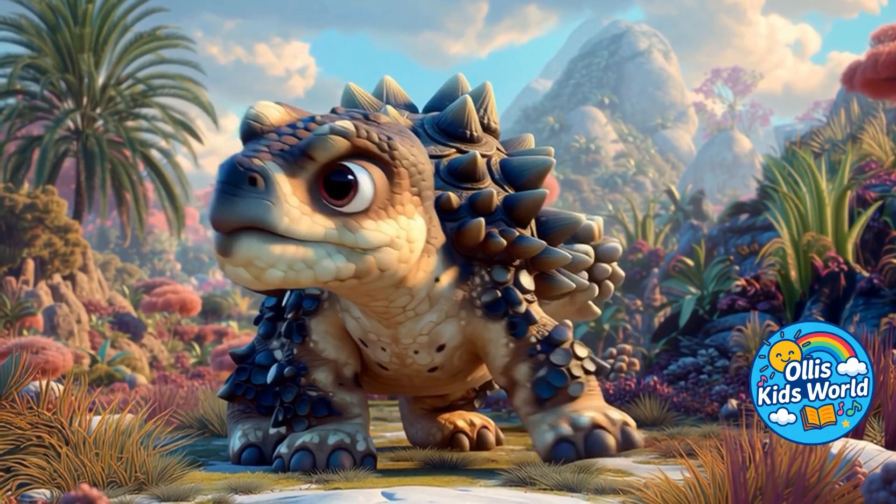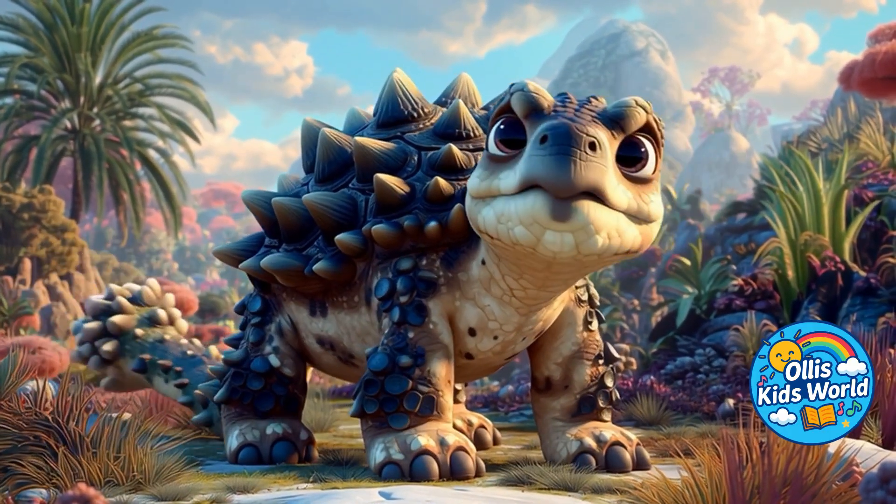A special feature was its huge tail club. With this tail, it could strike hard to defend itself.